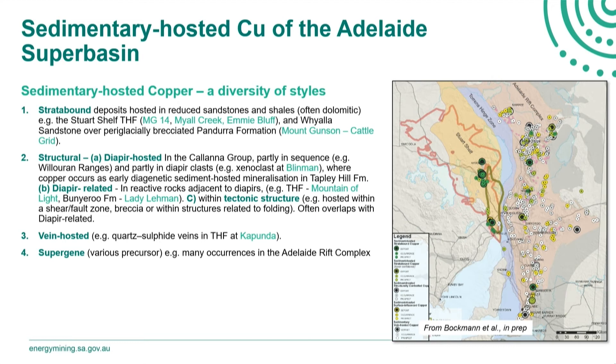There are also many structural-related occurrences, with a few subtypes. There are deposits hosted within diapirs in the Adelaide Rift Complex, and mineralisation on the boundaries of reactive units around diapirs. There are also quite a few occurrences within structural features like shear zone breccias or fold hinges. Without further context these are lumped into a general structural category and sometimes overlap with diapir-related styles. There is also vein-hosted mineralisation and surficial or supergene occurrences where we don't have additional information, which are relatively common in the Adelaide Rift Complex.